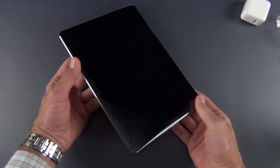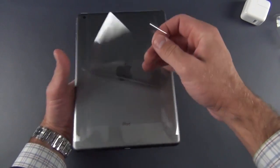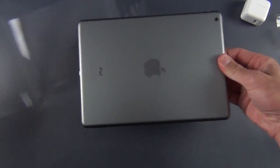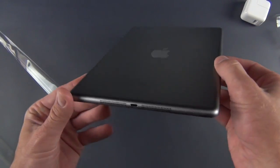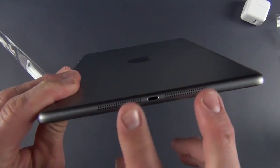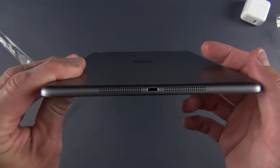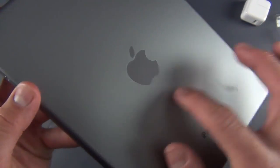Now let's get to our Space Gray iPad Air. Slides right out — I really like Space Gray, I think it's one of my favorite colors right now. On the bottom we have stereo speakers, which is new to the full-size iPad lineup. We're used to this with the iPad Mini. Basically this redesign pretty much mimics the iPad Mini.